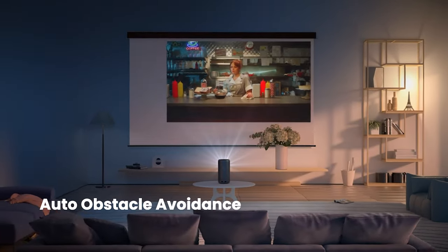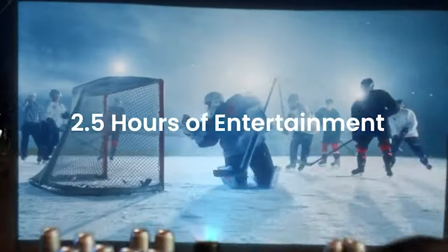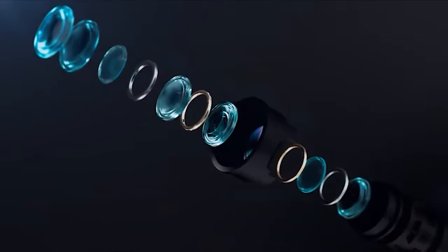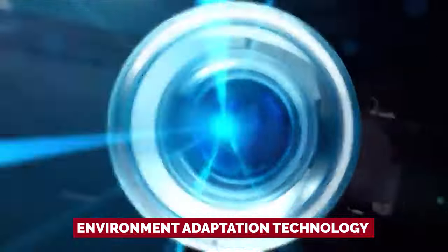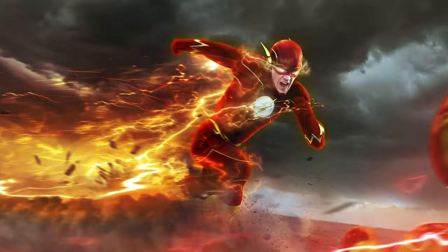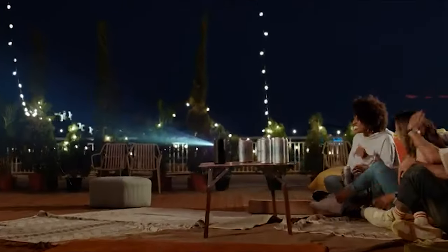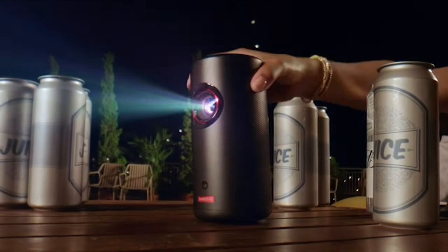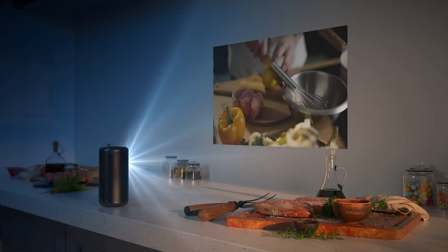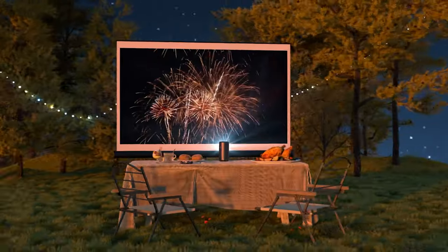And don't get us started on battery life — the Capsule 3 will keep the party going for a whole 2.5-hour movie or up to 8 hours of music. Setting up? The Intelligent Environment Adaptation Technology takes care of it all: keystone correction, autofocus, and obstacle avoidance, done in a lightning-fast 3 seconds. Say goodbye to setup headaches. The Nebula Capsule 3 is the ultimate portable projector that brings the big-screen experience to wherever life takes you. Lights, camera, adventure!